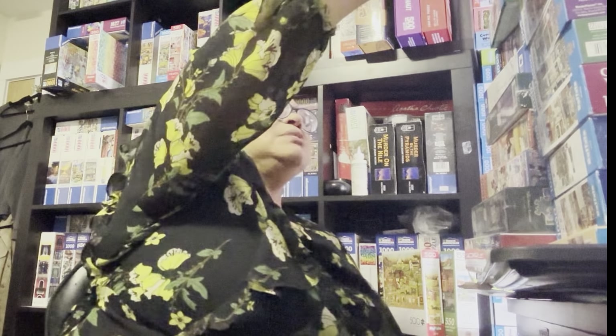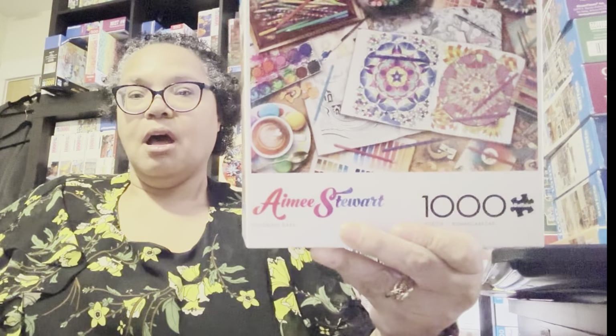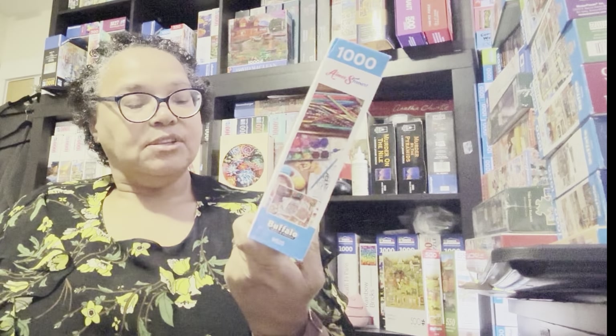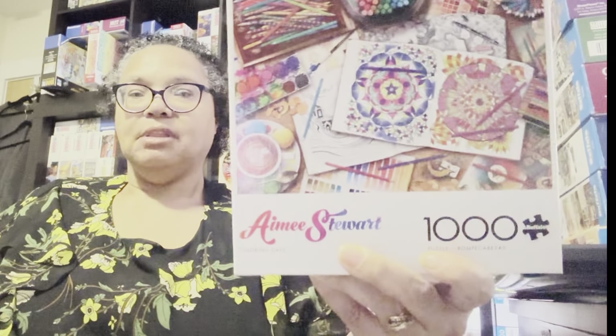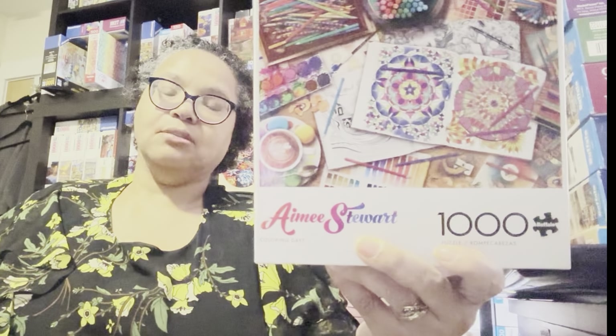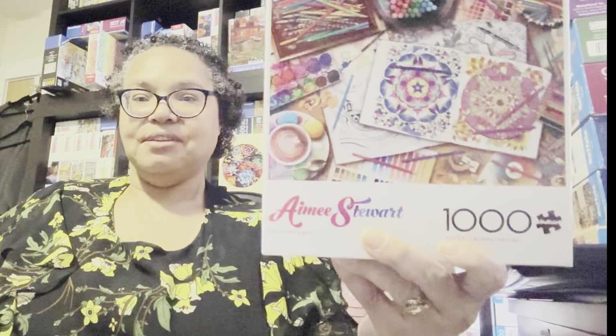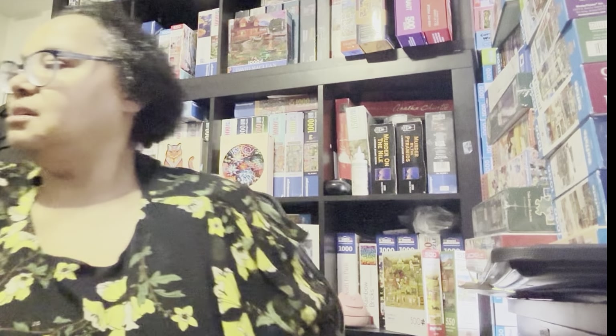I would like to show you one Amy Stewart puzzle that I have lined up for November, and this is her Coloring Days Jigsaw Puzzle. Last month I did Artist Studio and Ibu Jigsaw Puzzle, which had a lot of art implements in it, and that's what this one does here. I love this one and I've been wanting to do it since I bought it back in August.